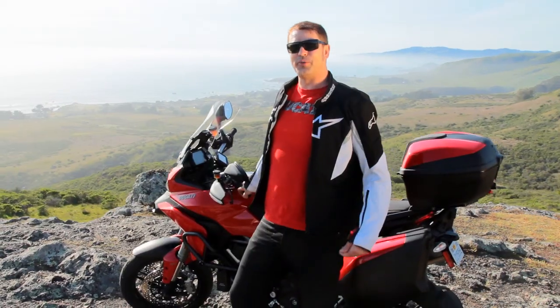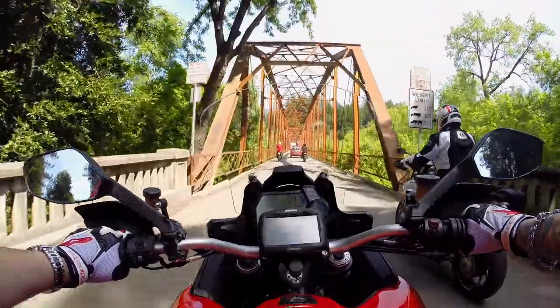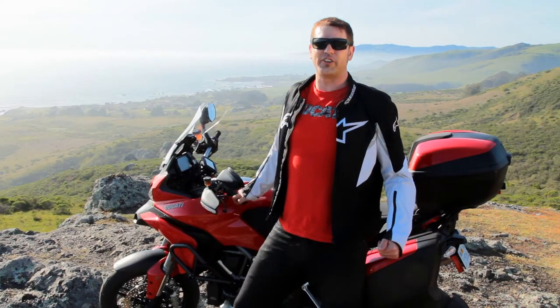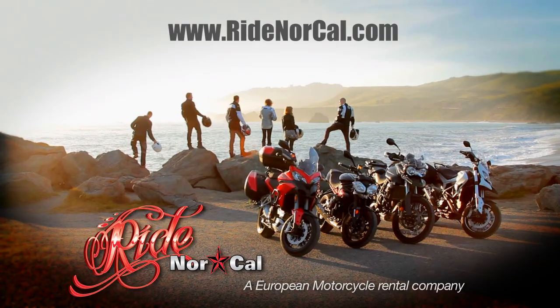Hey, if you're a motorcycle enthusiast and you enjoy roads like this in a beautiful environment and perfect climate, give us a shout — we'd love to hear from you. Check us out at www.RideNorCal.com.